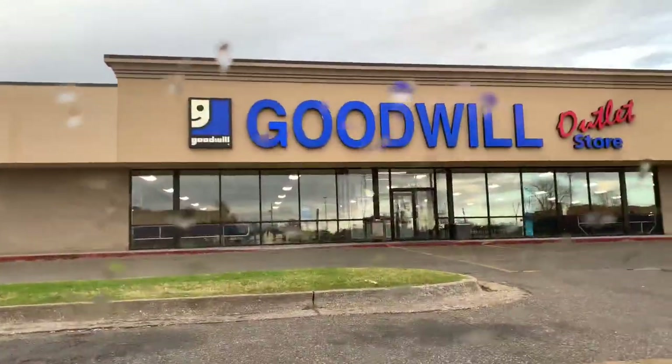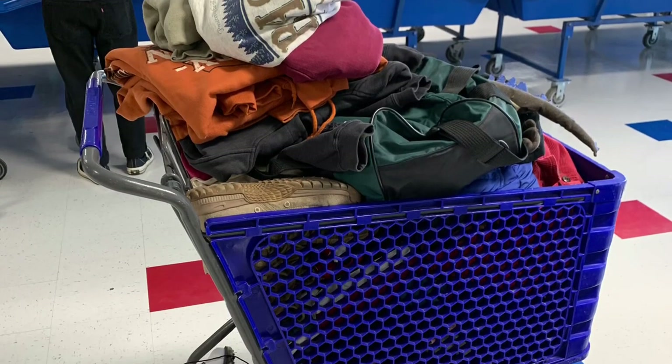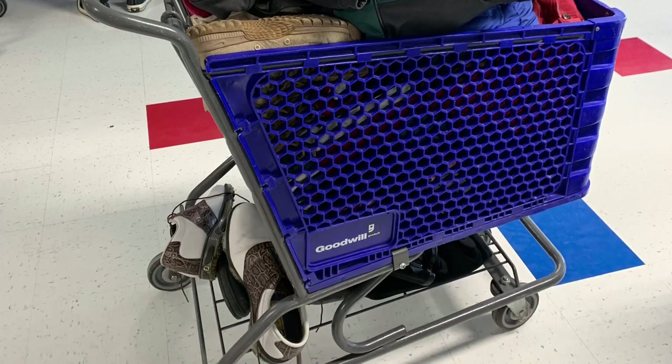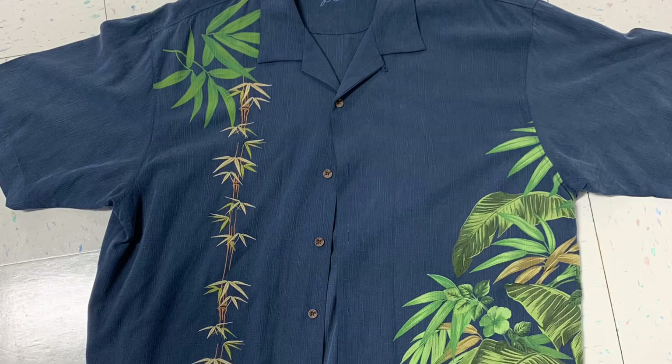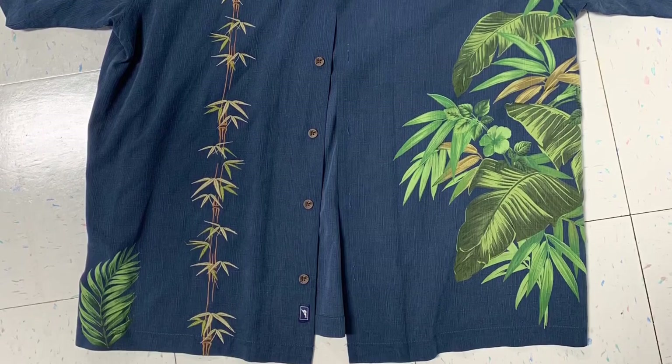Nobody else is here — it's 8:49 AM. We got a total of 52 items that I can count or have pictures of; there might be a few more. Starting with the first one: this 100% silk Tommy Bahama shirt.